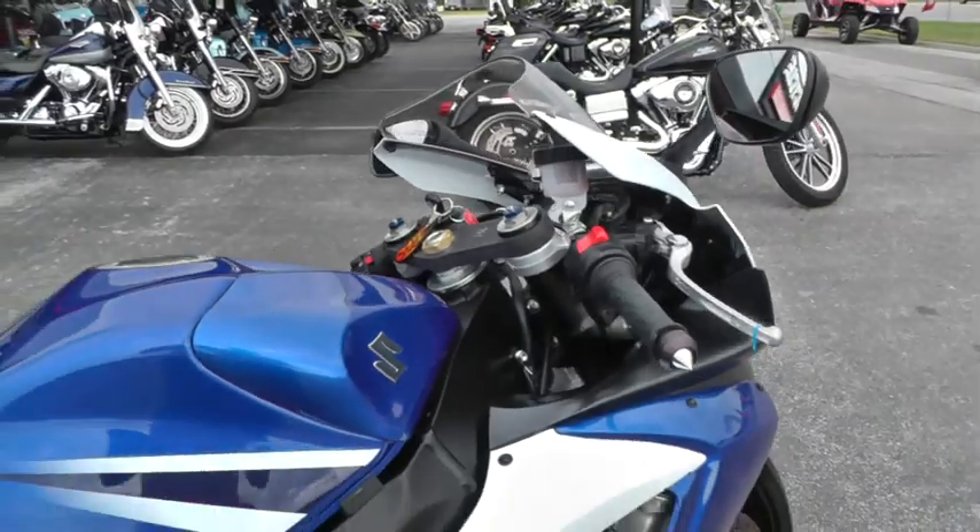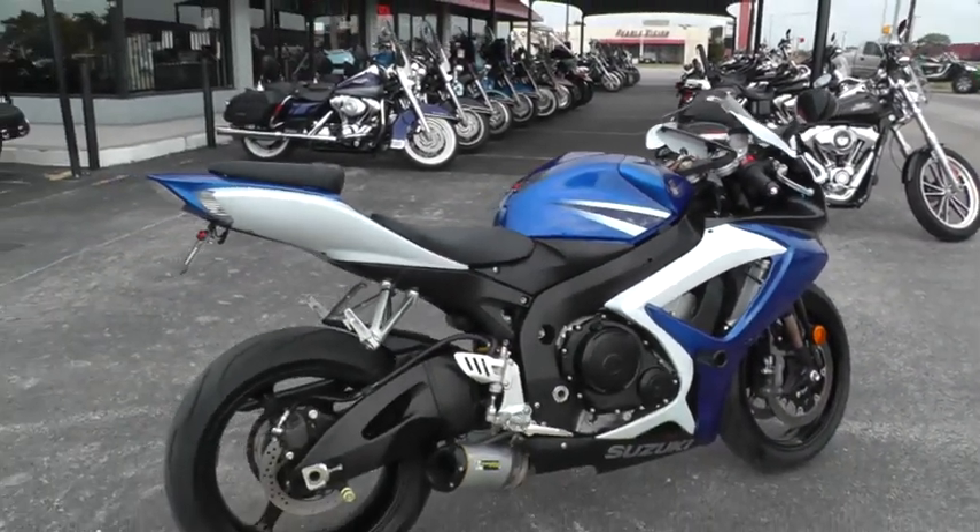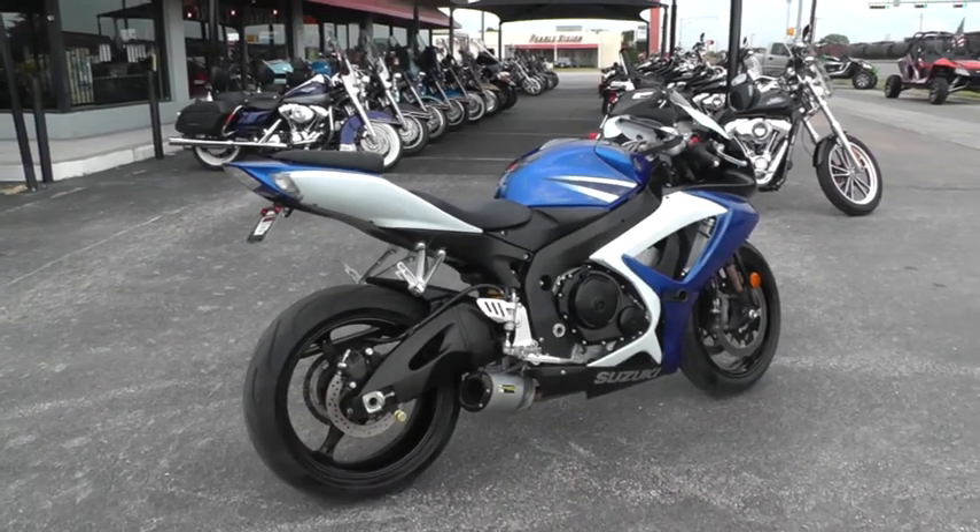I'll tell you, it's amazing how fast these things will rev. This bike redlines at 15,000 RPMs, and it'll get there quick.